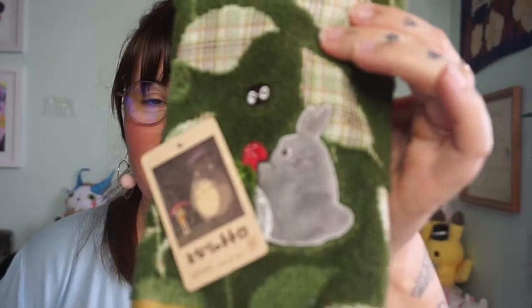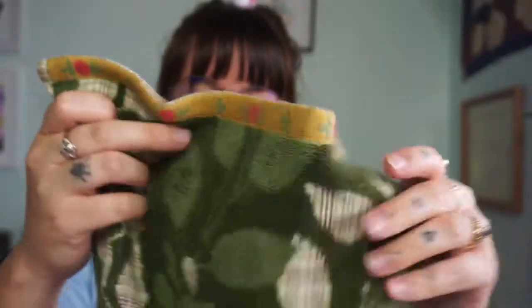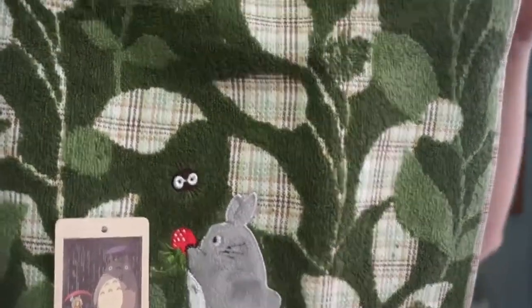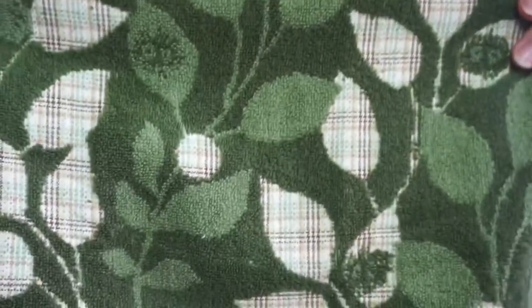I think we also got him this Totoro towel. My dad loves Studio Ghibli like we do. It's really, really soft. It's got all these foliage and this tartan. My dad really loves this tartan — he was like, 'Oh, I love that!' This is only 600 yen, so like $6.